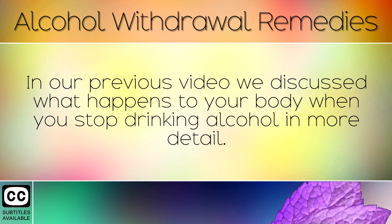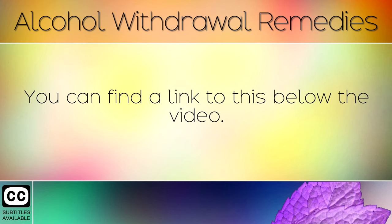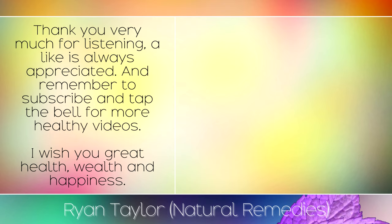In our previous video we discussed what happens to your body when you stop drinking alcohol in more detail — you can find a link to this below the video. Thank you very much for listening. A like is always appreciated, and remember to subscribe and tap the bell for more healthy videos. I wish you great health, wealth and happiness.